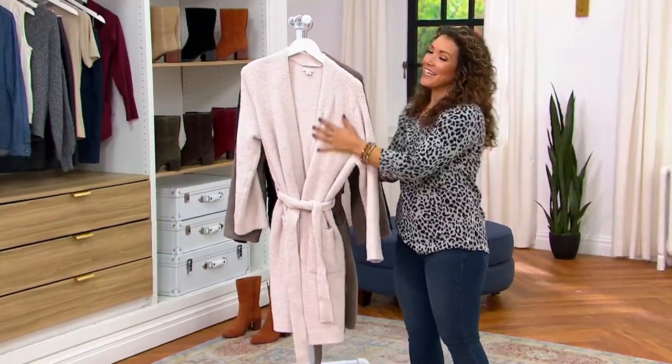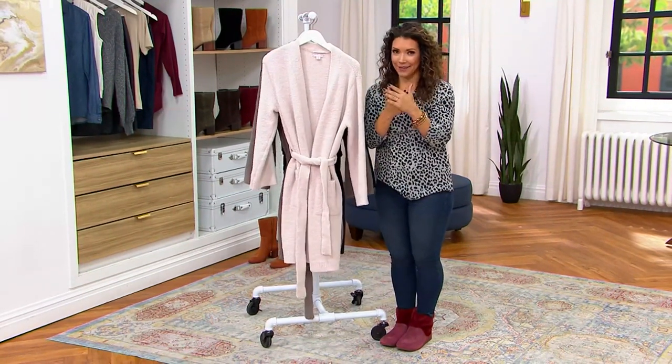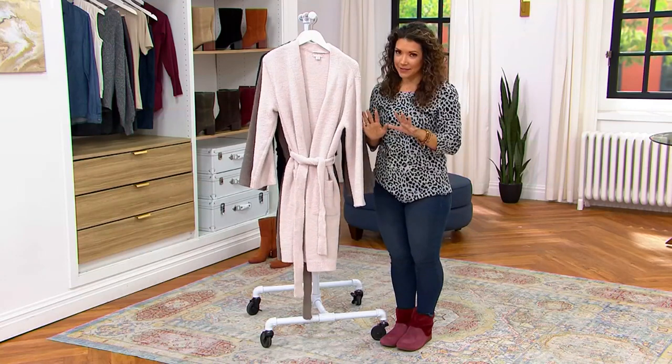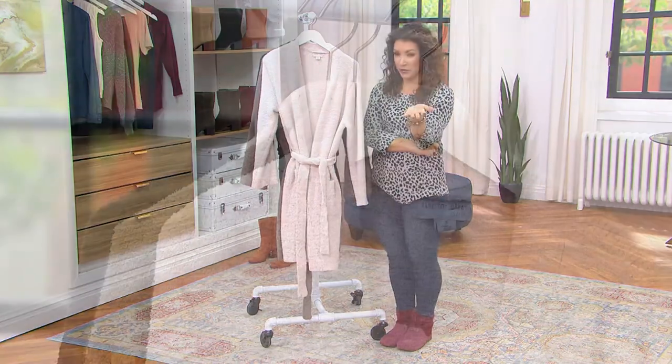Cozy! This is all about the brand that brings us comfort in some of the dreamiest fabrics — Barefoot Dreams. It's their Cozy Chic, the fabric that made this brand famous. And it was a robe that was a thing of favorites.